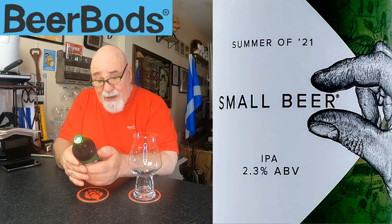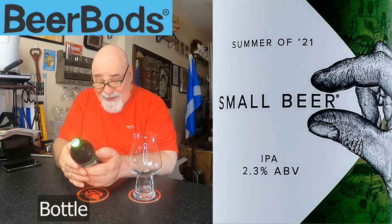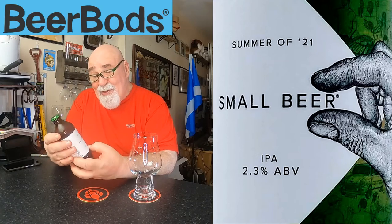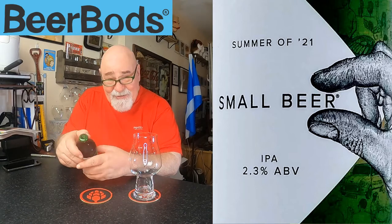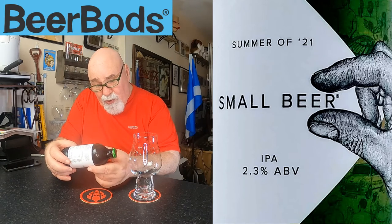Ingredients: water, organic malted barley, organic oats, organic hops, and yeast. So it's a 330ml can, ABV 2.3%, the original Small Beer Company. A table beer is what they would have drunk in medieval times - for safe water, even the kids would drink something like this. It's brewed in London, Bermondsey.